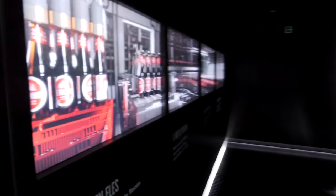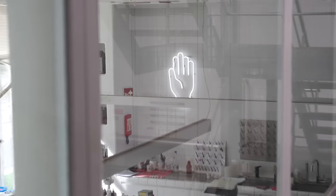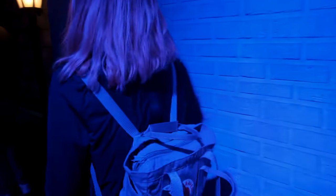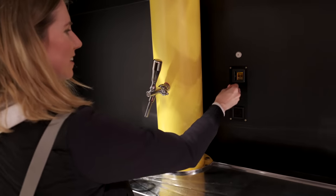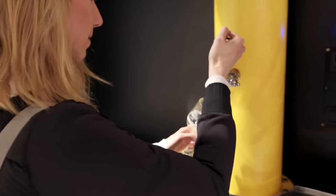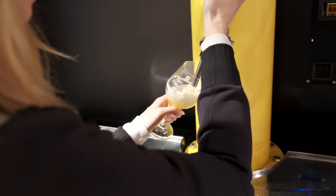We learned that Duvel bought De Koninck in 2010, and that the glass the Duvel is served in is the source of its effervescence. You get two free beers as part of the tour: the namesake De Koninck beer, a pale ale brewed using traditional Belgian brewing methods like open fermentation, and the Triple d'Anvers, a blonde Belgian triple beer which was remarkably light and refreshing even though it had 8% alcohol by volume.